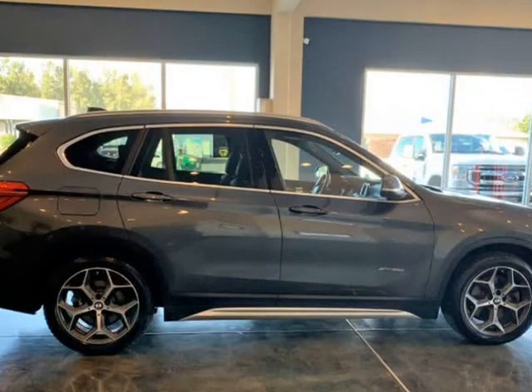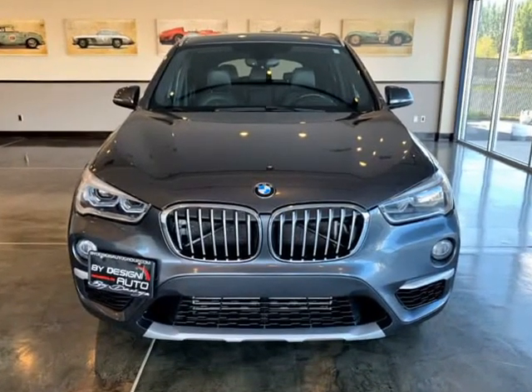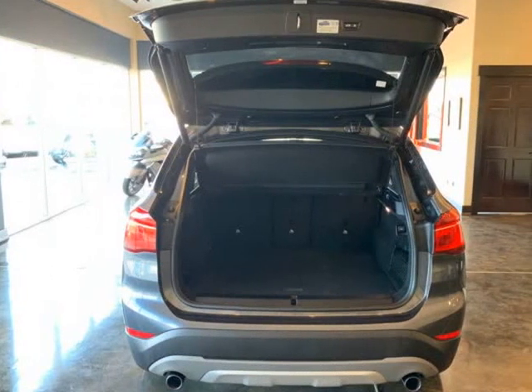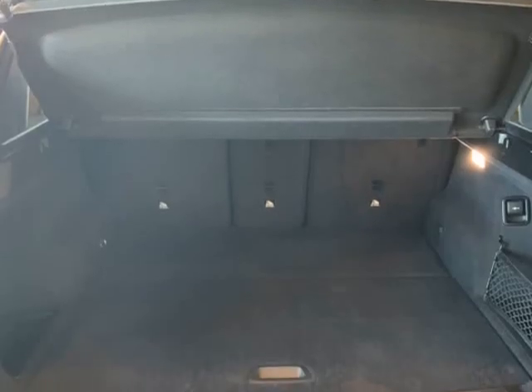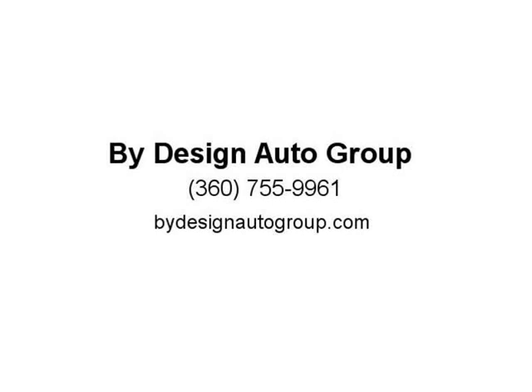Including panoramic moonroof, leather seats, backup camera, cold weather package, all-wheel X-Drive system, heated seats, rear parking aid sensors, push button start, heated steering wheel, power adjustable memory driver seat, automatic transmission with manual shift mode, fog lights, hill descent traction control, BMW Professional AM/FM/CD/auxiliary audio system, Bluetooth with steering wheel controls, 12V charging outlets, rear cargo cover, rain sensing wipers, all-weather floor mats, and Eco Pro mode producing 32 mpg.